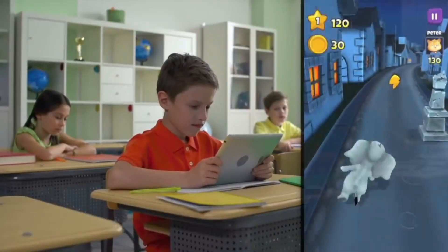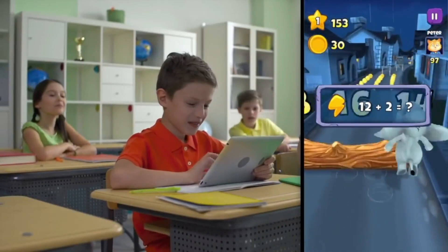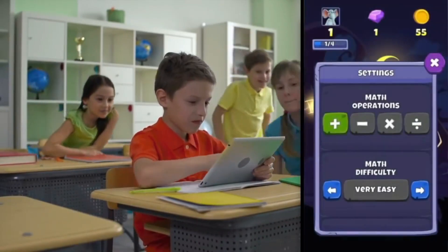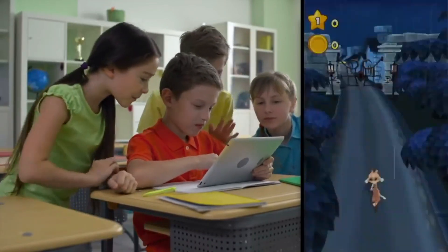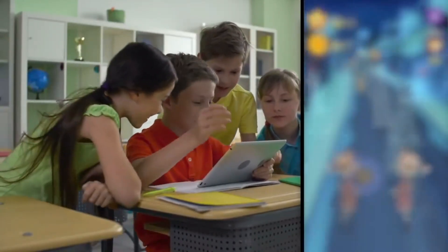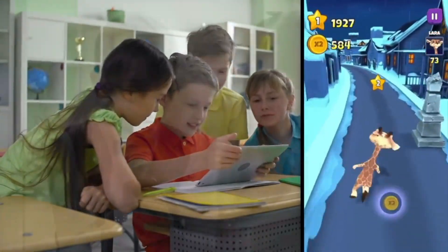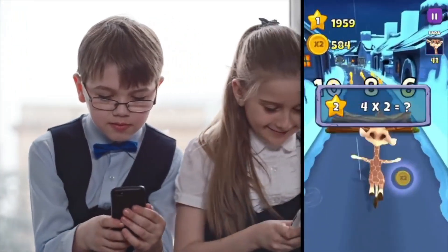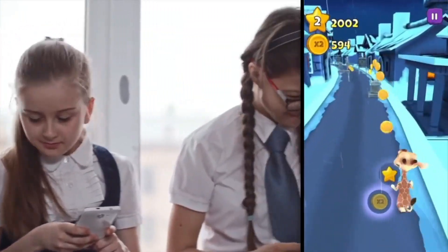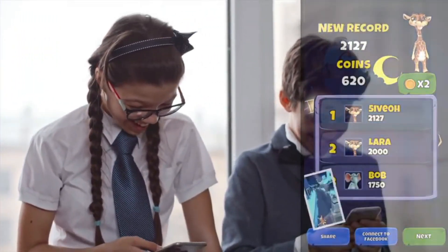Do you think math is boring or too hard to learn? That's because you never played this cool mix of run and math games before. Just select the math operators and the difficulty level to start. Compare your score with your friends, unlock characters, upgrade your math spells, and try to get all the achievements. Discover that math can be very fun — get TuneMath now for free and start to practice math in a fun way.